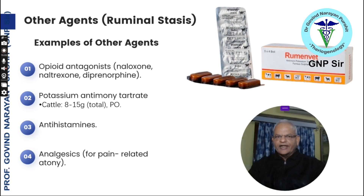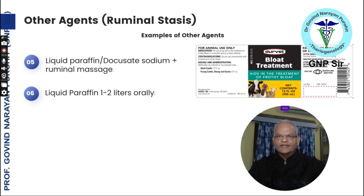Antihistamines and analgesics can help in pain-related atony of the rumen. Other agents include liquid paraffin and docusate sodium along with ruminal massage. Docusate sodium is a commercially available bloat treatment for ruminant species. Liquid paraffin 1 to 2 liters orally can also be used for ruminal stasis.